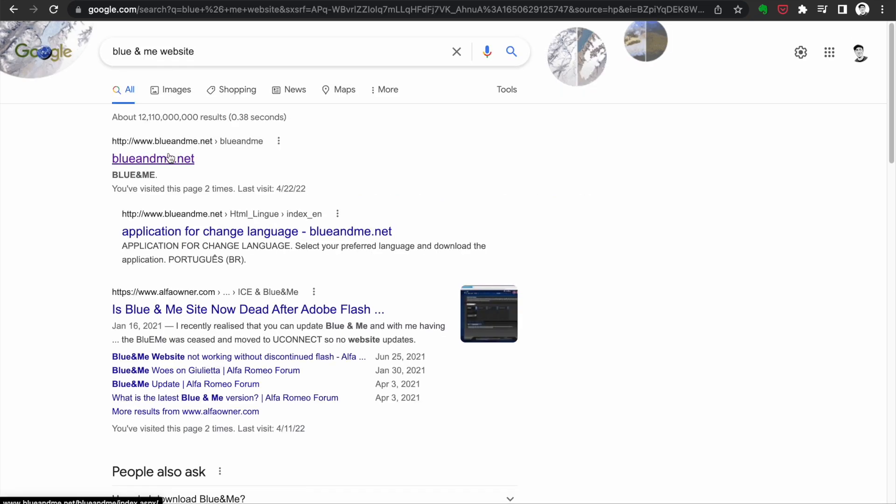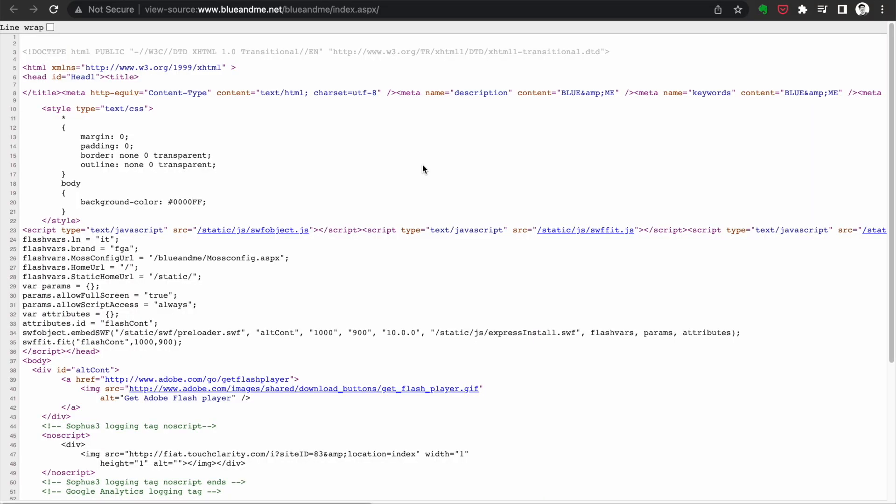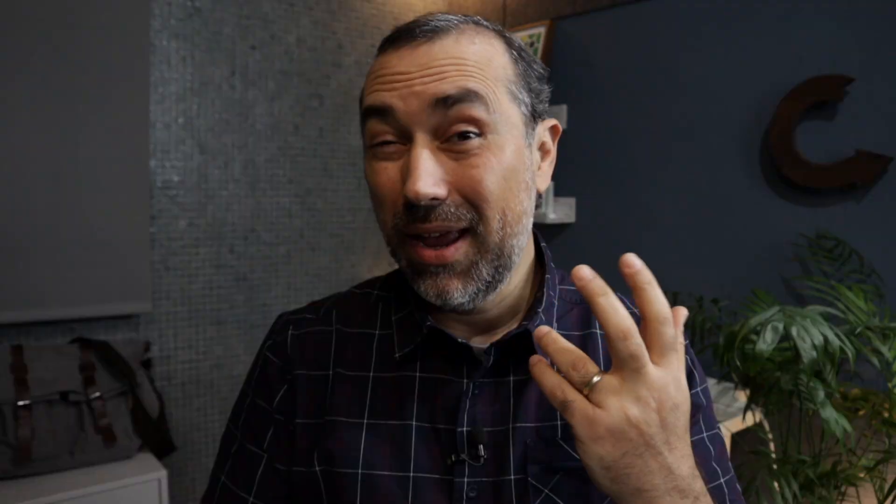The website is in an old technology called Flash. Long story short, I dug the source code of the website and extracted the files and even a PDF that I needed to work on the upgrade. And something tells me I'll need all this again in the future.